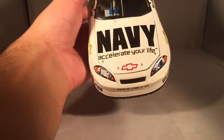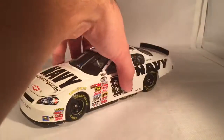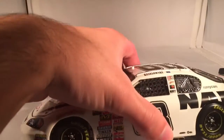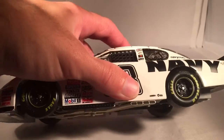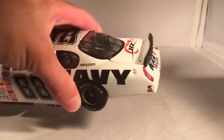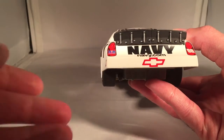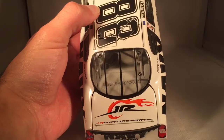On the hood you have Navy, Accelerate Your Life, Chevy Monte Carlo SS, 88. Down on the side you have Navy, 88, NASCAR Nationwide Series, the Michigan flag, Champion spark plugs, Junior Motorsports. Not sure what that black and orange logo is, then Navy and Navy.com. Down there you've got Freightliner and Miller. Safety Clean on the back quarter panel. On the back you have Navy and Navy.com and RMB in the tail light. On the decklid you have a big Junior Motorsports logo. This is number 764.